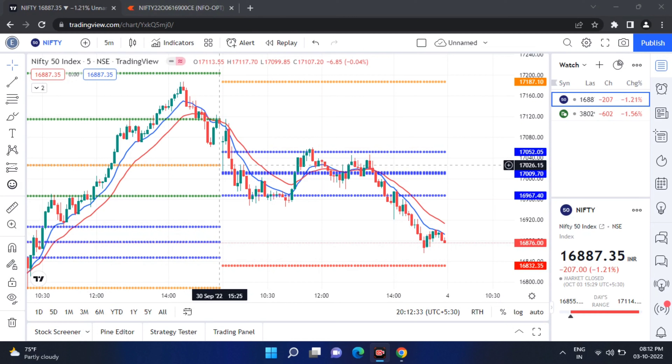Flat opening means it is almost the same as positive and negative. What do we do? We will talk about this. It is true that the first 9:15 candle will form the candle.